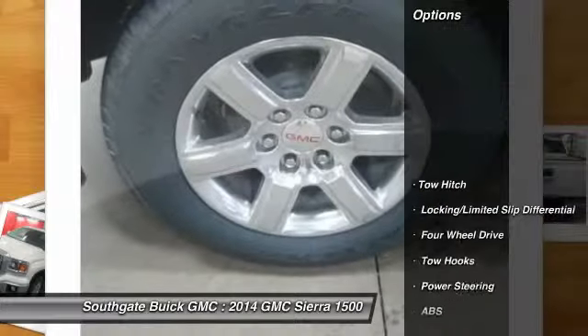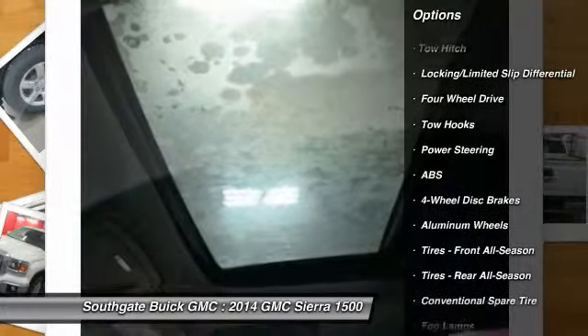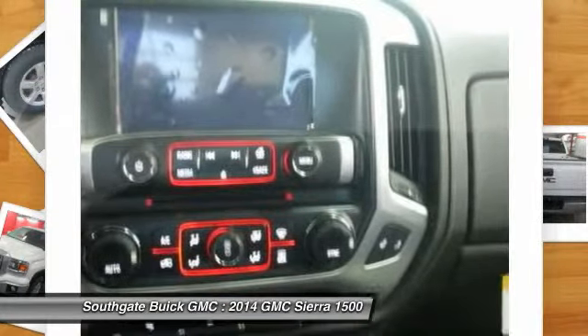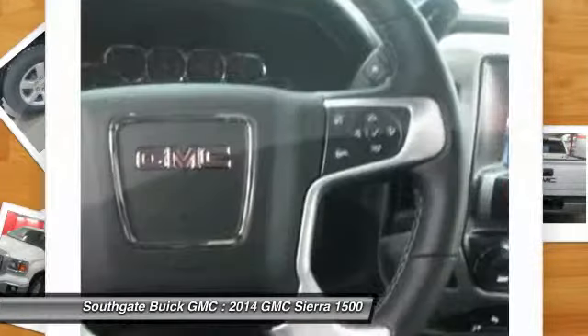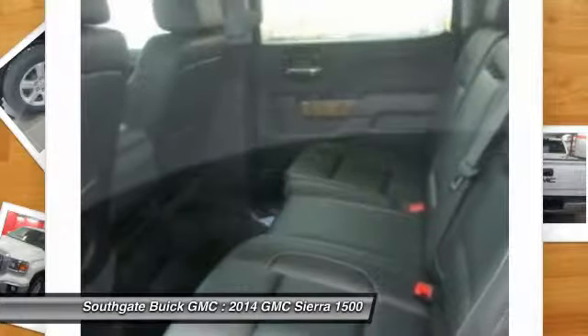Here are some of this vehicle's great options: anti-lock braking system, traction control, power passenger seat, stability control, tow hitch, steering wheel audio controls, remote engine start, power steering, adjustable steering wheel, and keyless entry.